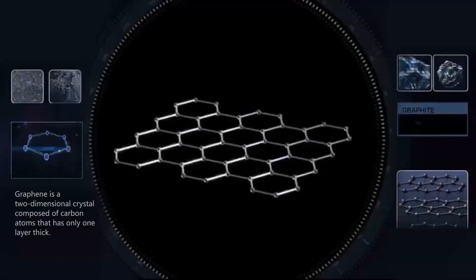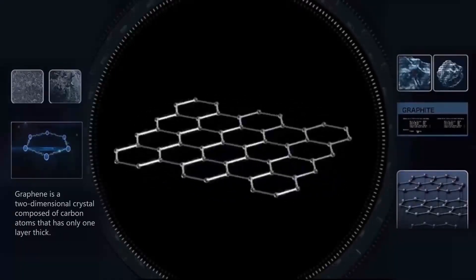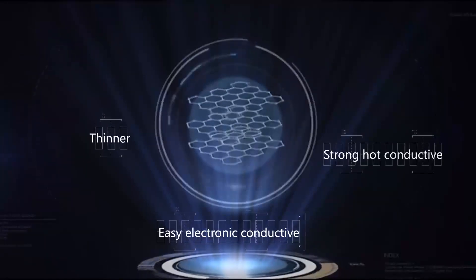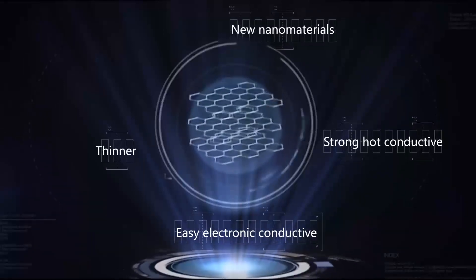Graphene, as a two-dimensional crystal, is composed of carbon atoms that has only one layer thickness. It is the newly discovered nanomaterial with the thinnest and toughest electrical conductive as well as heat conducting features.